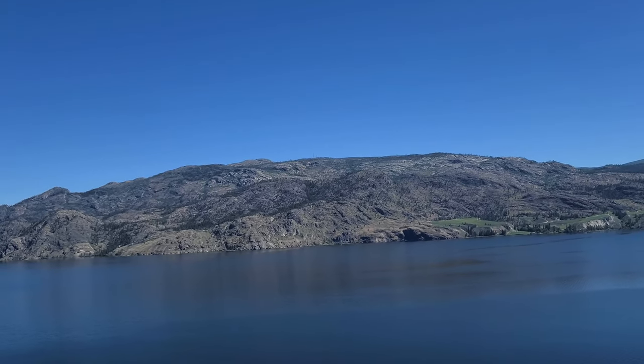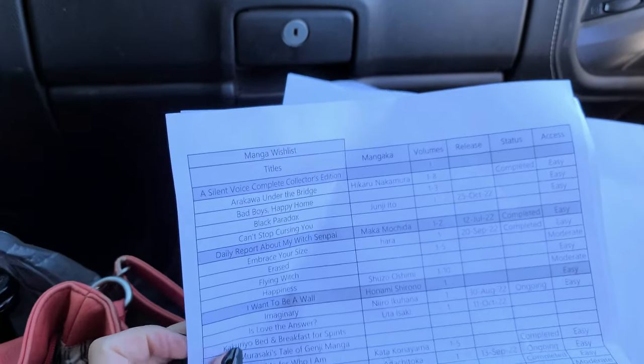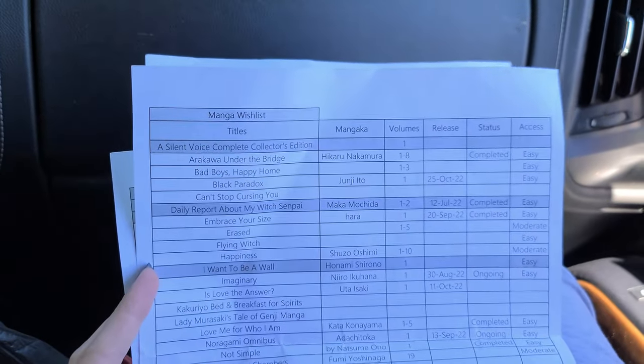I made sure to bring my manga spreadsheets with me because I do suffer from goldfish brain. Let me know if you'd like a video on how I organize my collection through these spreadsheets—they're actually quite handy.